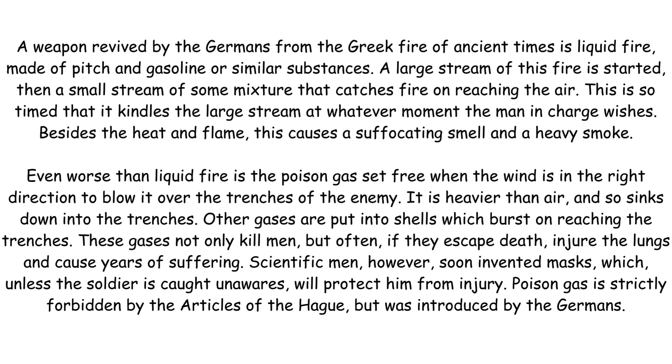Besides the heat and flame, this causes a suffocating smell and a heavy smoke. Even worse than liquid fire is the poison gas set free when the wind is in the right direction to blow it over the trenches of the enemy. It is heavier than air and so sinks down into the trenches. Other gases are put into shells which burst on reaching the trenches. These gases not only kill men, but often, if they escape death, injure the lungs and cause years of suffering.